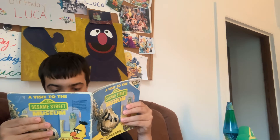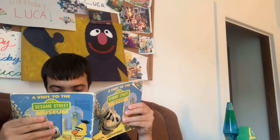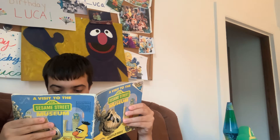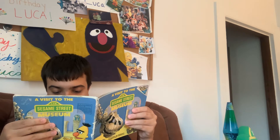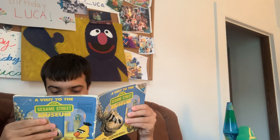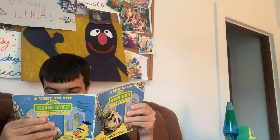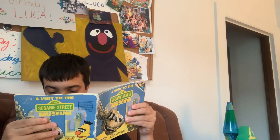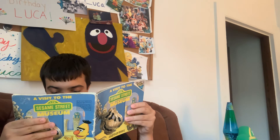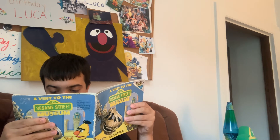A huge purple crystal glittered in a glass case. Donna and the others caught up. 'No, Bert,' said Donna. 'That's not the moon rock. That's an amethyst. It came from deep inside our own earth, and it's part of the museum's Geology Collection.'